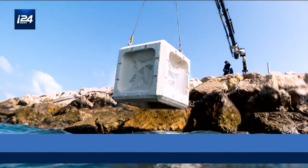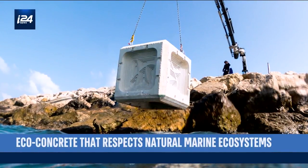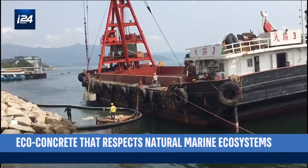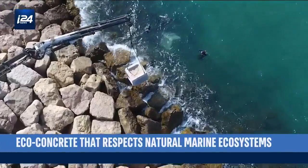With our technology, with our admix — it's a powder that we add into the concrete mix. The cities of New York, Hong Kong, Rotterdam, and even Monaco have adopted the concrete produced by Econcrete, that reproduces the shape of corals.